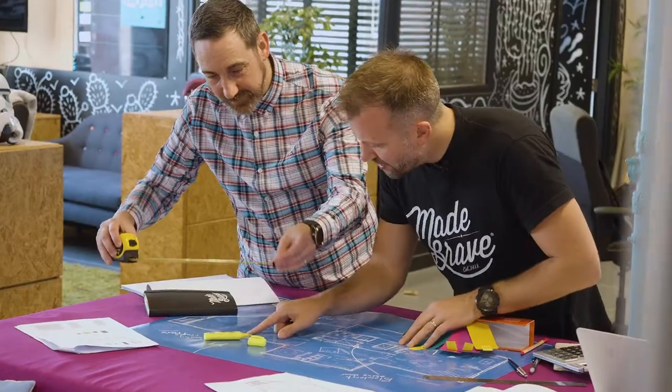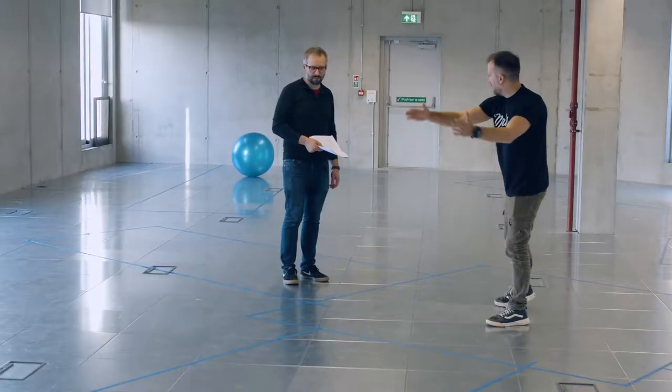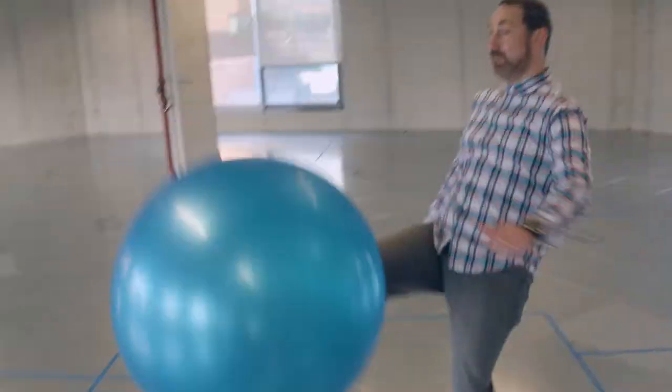We've been working on the design for quite a while now and we've just got the new keys this week. Next week we're starting construction, and our new space is going to be more than double the size of our current studio. We'll be documenting the whole process on social, so make sure to follow along.